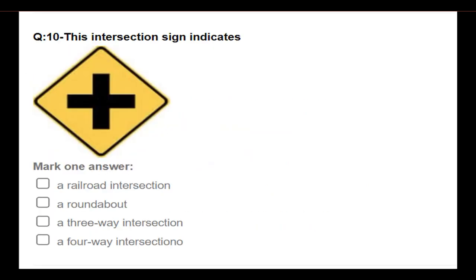This intersection sign indicates: a railroad intersection; a roundabout; a three-way intersection; a four-way intersection. Answer: A four-way intersection.